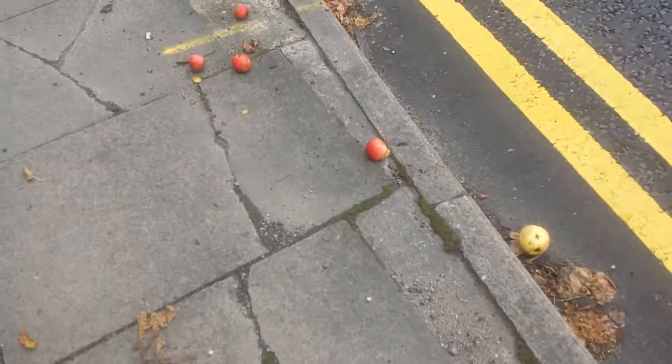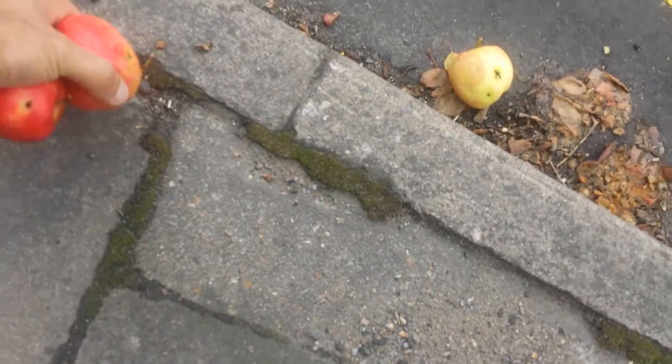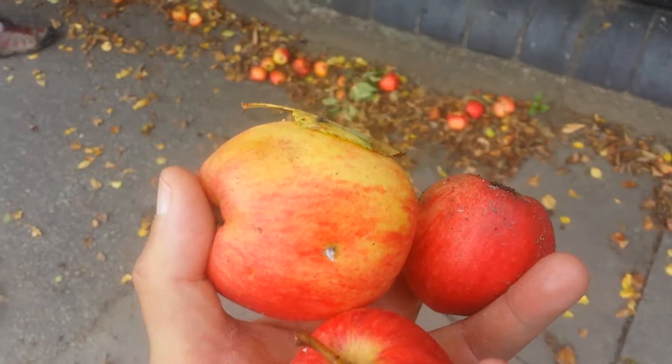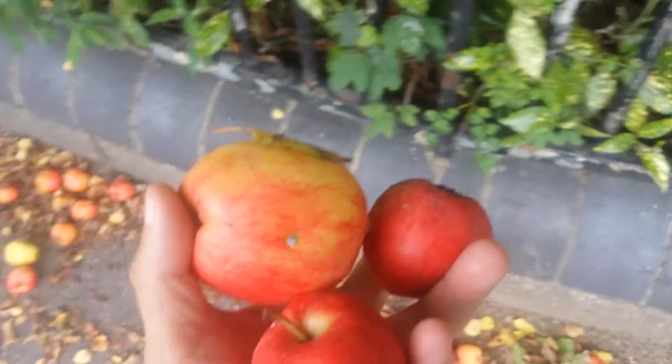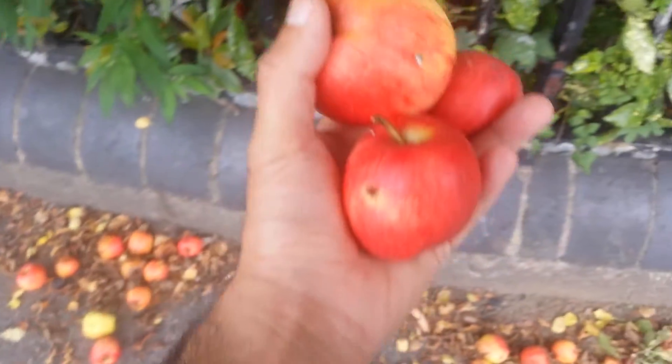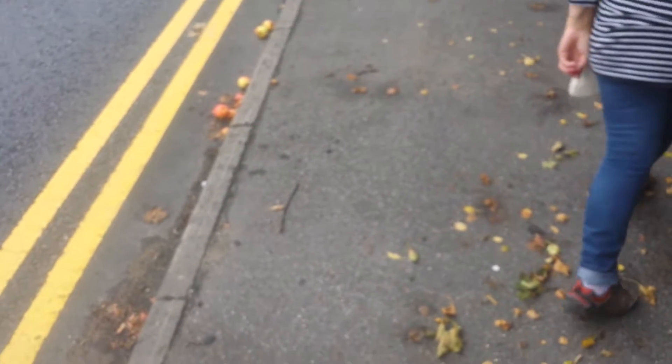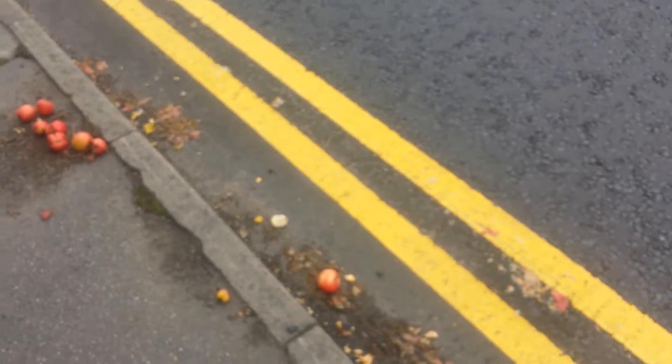I wonder what variety it is. Does anybody know what variety this is? Of course, these are in the street so we can collect them. I will not put my hand over the fence because the apples there belong to the private land, but the ones on the pathway — I don't think they belong to anyone; they have already fallen here and they get run over by careless cars.